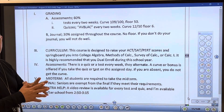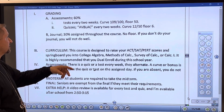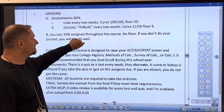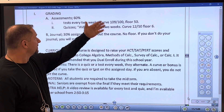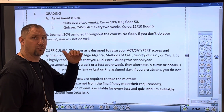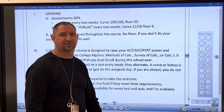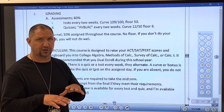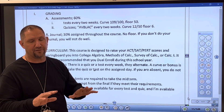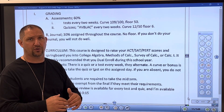Assessments count for 60% of the grade — that includes tests and quizzes. Every week there's an assessment: every two weeks there's a quiz and every two weeks there's a test. Tests have a bonus curve of 109 out of 100, and quizzes have a bonus of 12 out of 10. You only get the curve if you take the test or quiz on the assigned date. If you're absent — even for an emergency or illness — you do not get the curve.